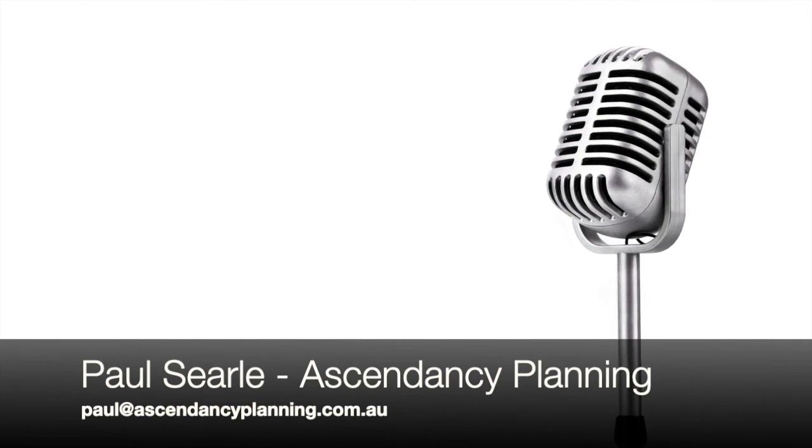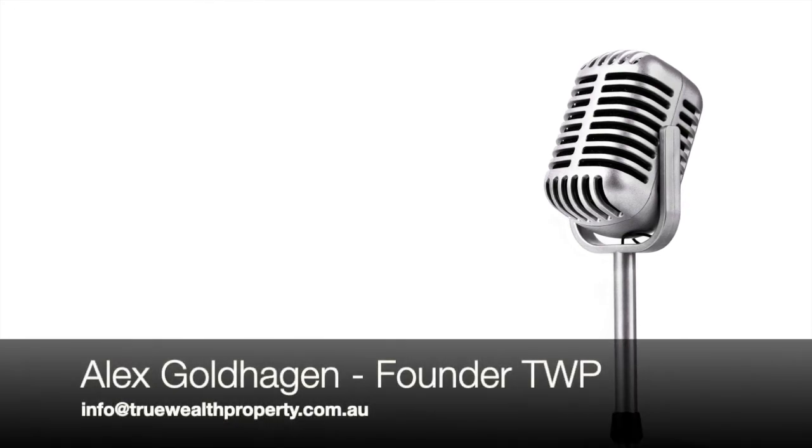Thanks Paul. If anyone has questions, they'd like to chat with Paul or his team — there'll be a link underneath this video. If you have questions about the property itself, you can talk to a team member from True Wealth Property. Thanks very much everyone, take care.